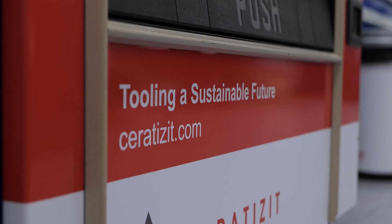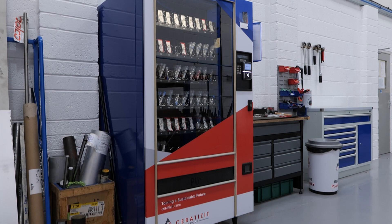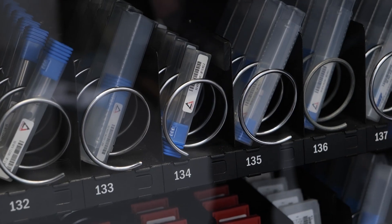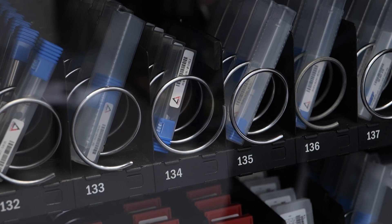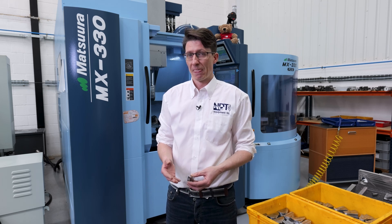With Ceratizit the supply chain is so good that we have one of their vending machines, so if we need a tool we can get it straight away. But also when it's an exotic material and we haven't got one in the vending machine, we know we can get it next day. They've even delivered a tool from Sheffield same day before — you're only as good as your supply chain, and theirs is so good that we're never really without a tool.